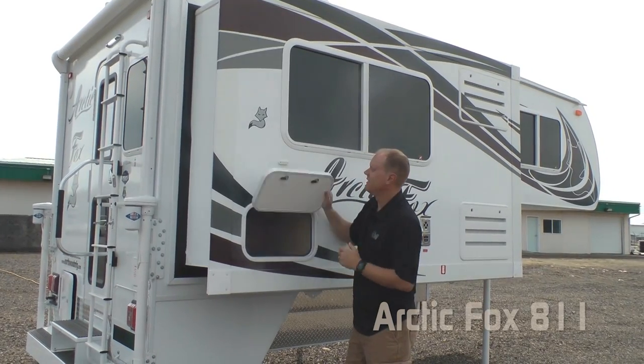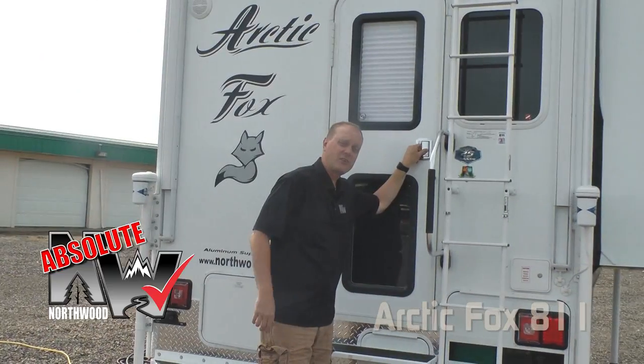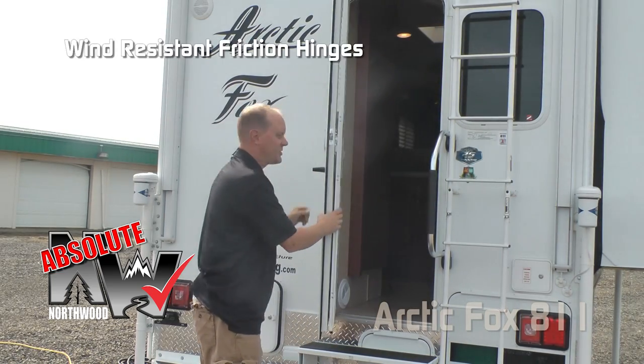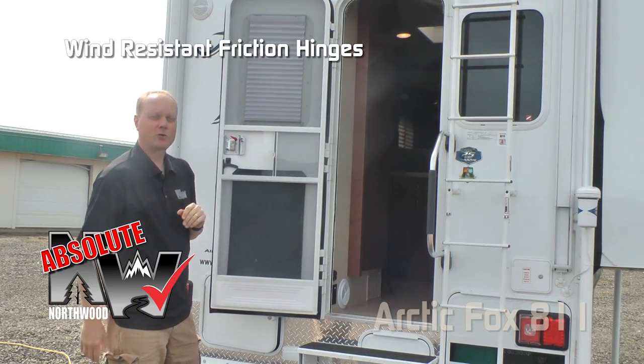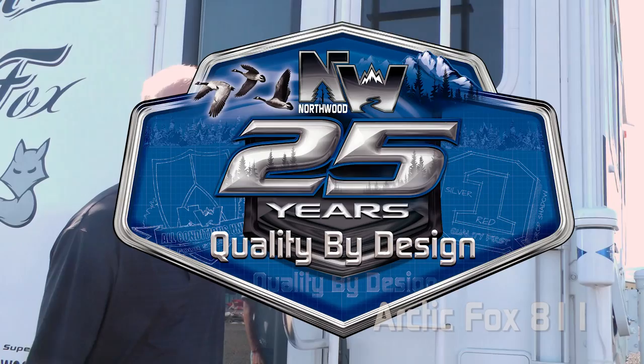Your full wall dinette slide also features exterior access to storage. Here's another Absolute Northwood feature: the friction hinge which renders your entry door wind resistant. Starting with all 2018 models, we here at Northwood are proud to commemorate our 25 years of quality by design.